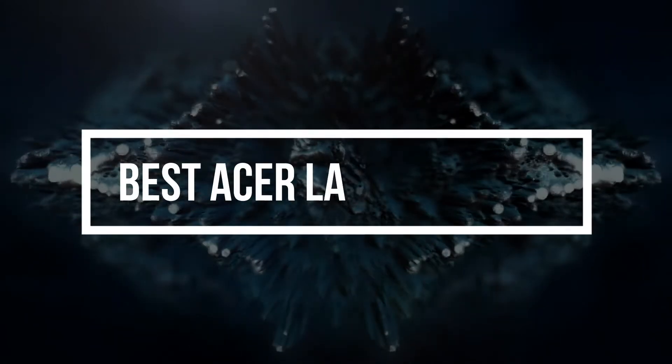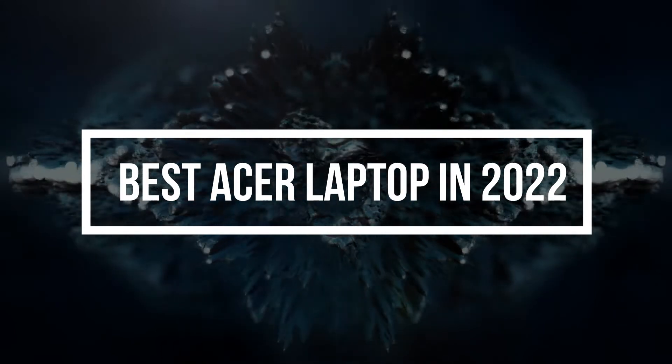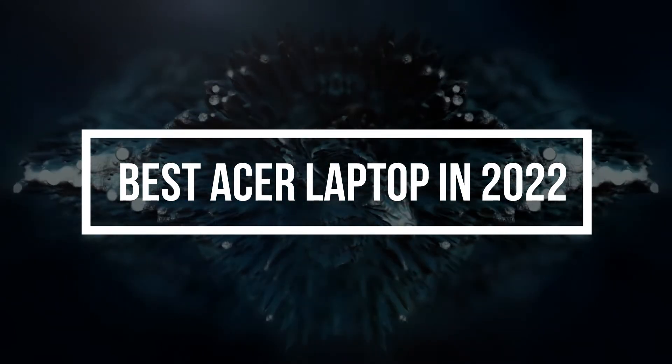In today's video, I am going to show you some of the best Acer laptops that you guys can buy in 2022. So without wasting any time, let's get started.